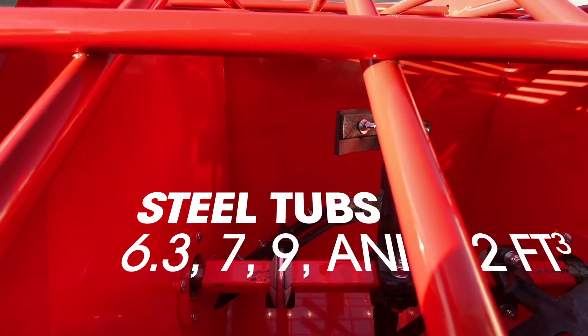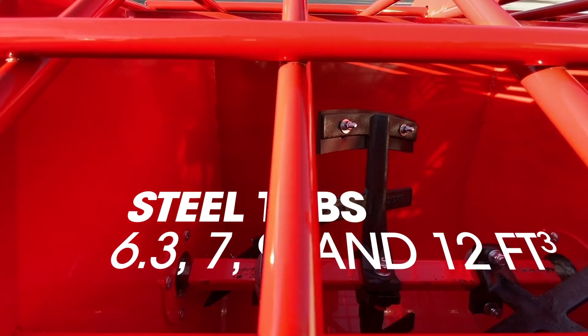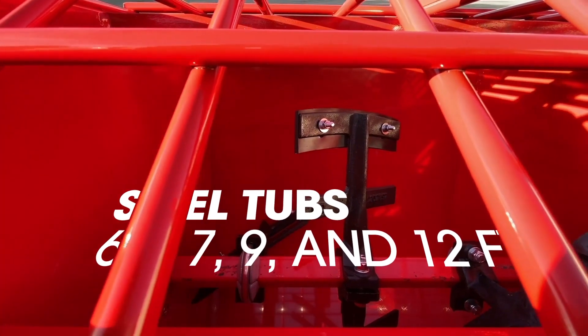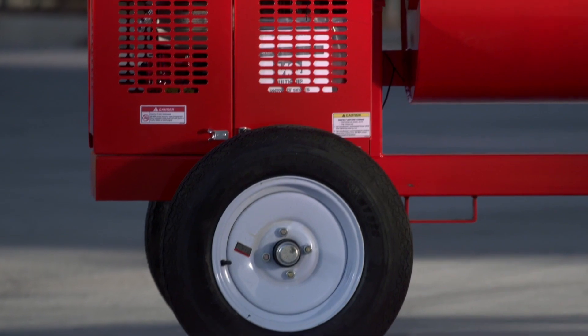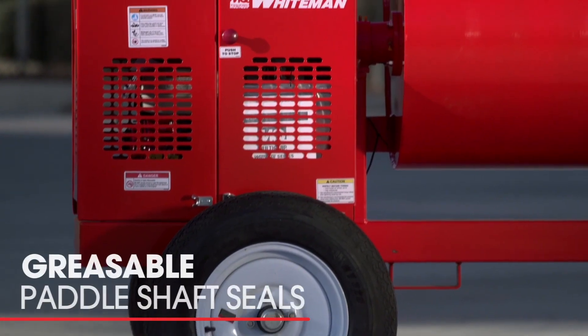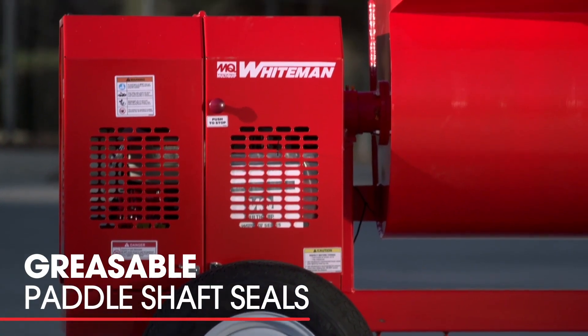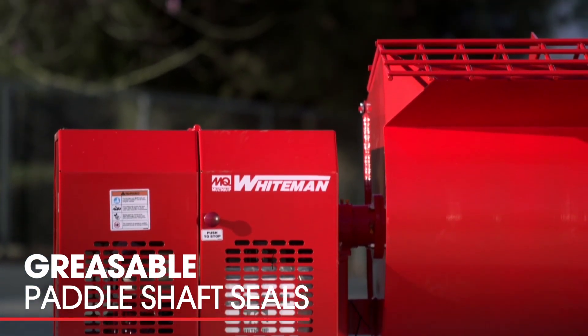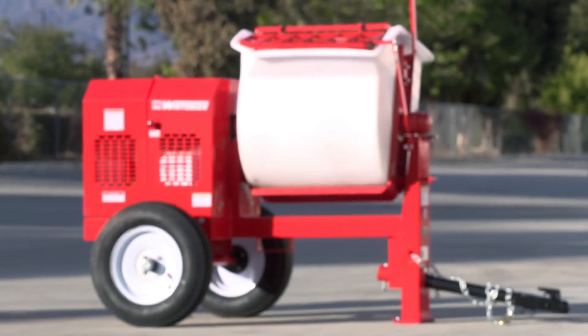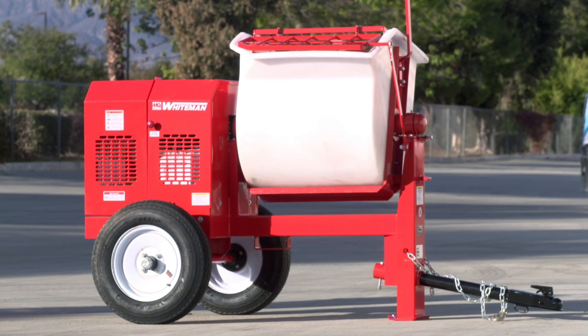Multiquip offers steel tubs as well as poly. Ours are made out of 10-gauge ends and 7-gauge wraps — very durable. With the Whiteman system, you grease it and any material that gets trapped in the seal system is purged back into the tub rather than contaminating the bearing. We also feature a weep hole, so if the seals do fail, you'll see a little trickle of mud outside the tub telling you it's time to replace the seals.